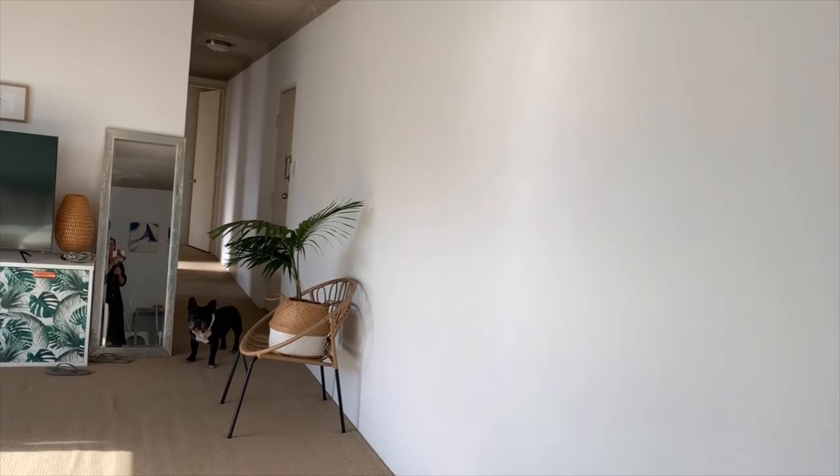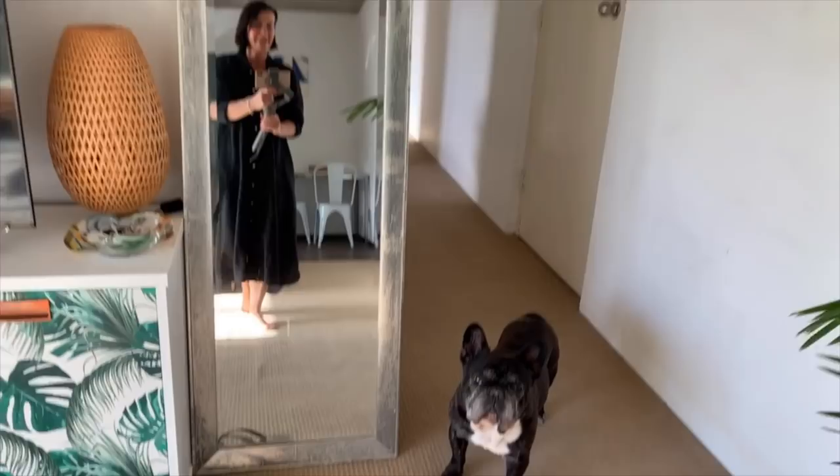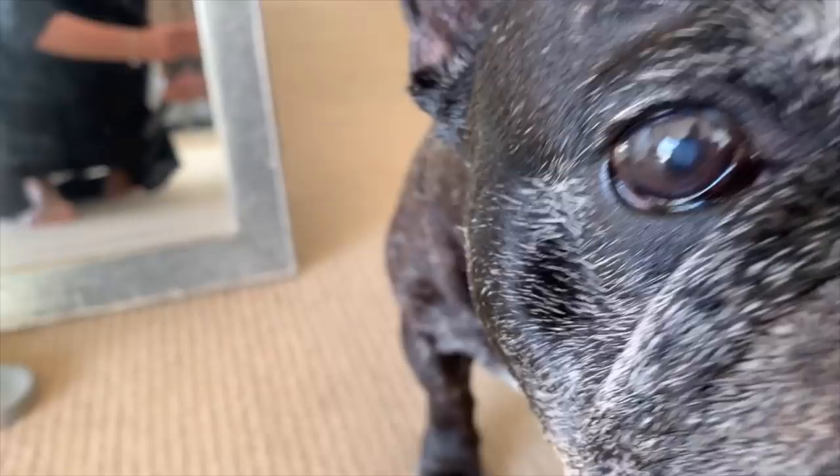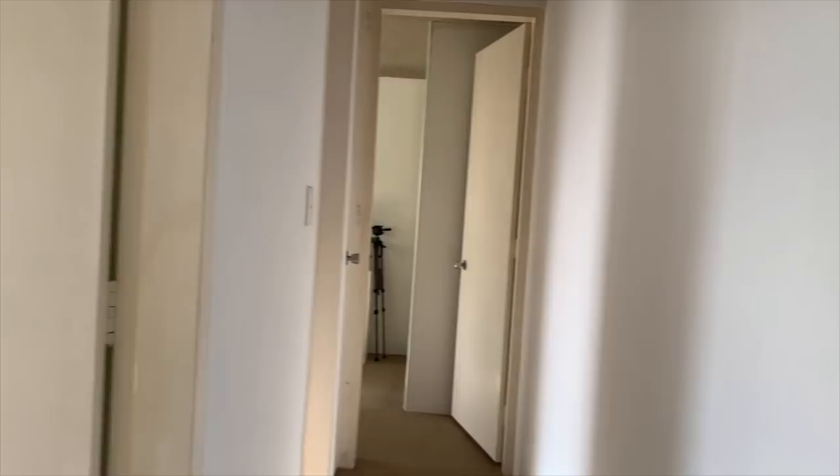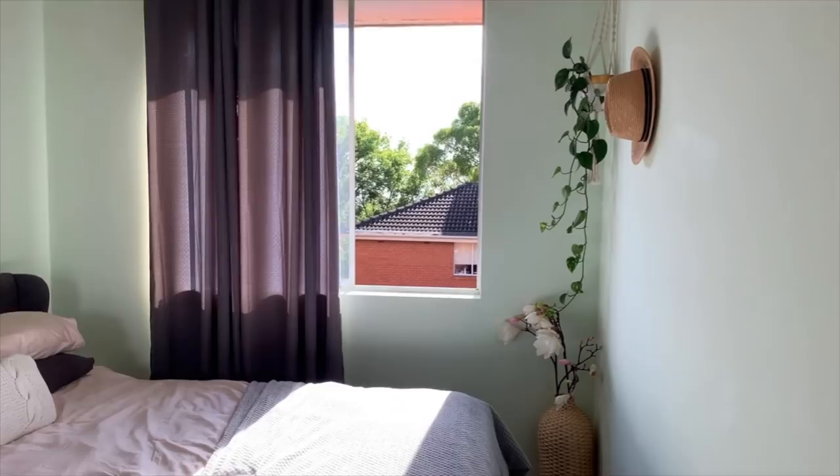So this is it — oh, who's that? I have a little monster in my home. Hello Oscar! When you go to the right you have a corridor, and the first room is the smallest room.